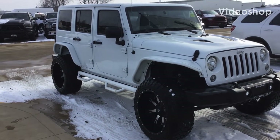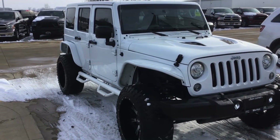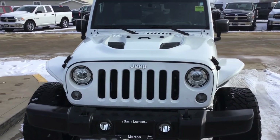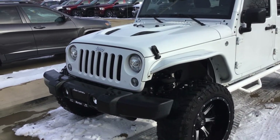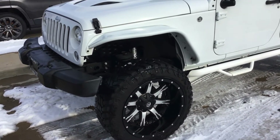Hey, it's Kyle Kuykendall from Layman's here in Morton, Illinois. 2017 Wrangler Unlimited Sport — lift kit, tires, wheels, LED lights on it. We sold it new and did the lift kit on it. The customer had everything else professionally installed. It is gorgeous. Got 40-some thousand miles on it — I'll show it to you.